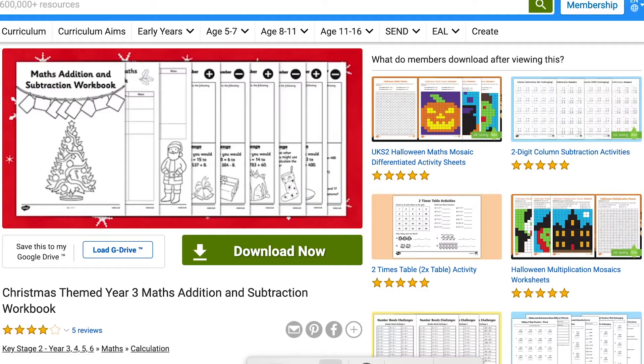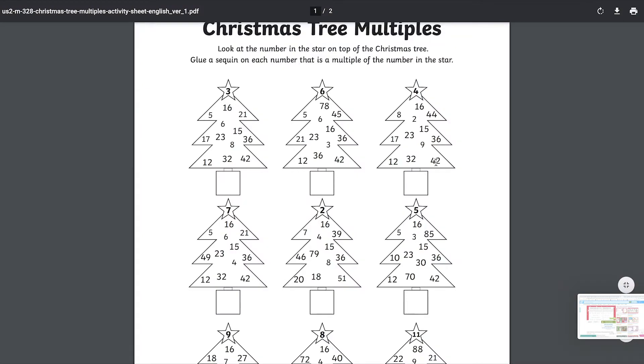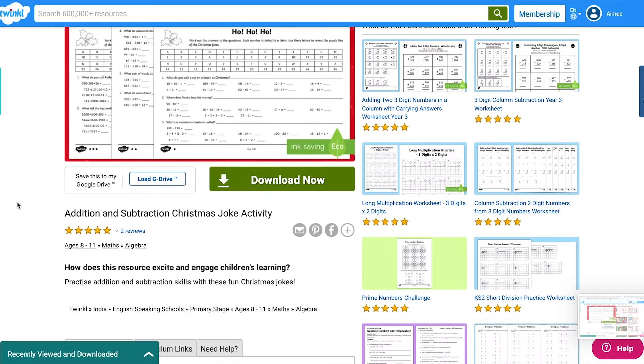Twinkle has a fantastic range of mathematical resources for the festive season. These range from quick activities all the way up to full activity packs by key stage. They are all written in the spirit of the season and they're sure to get your little ones excited about the big day.